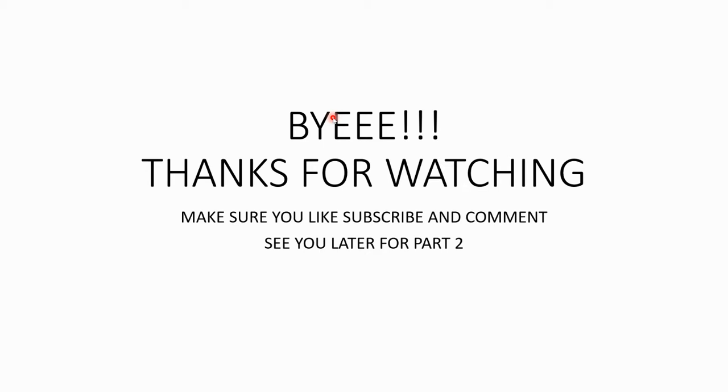Thanks for watching! Make sure you like, subscribe, and comment. We're going to be reading a few more pages — make sure to wait for Part Two. Hope you liked it. Bye!